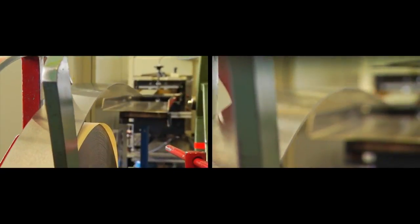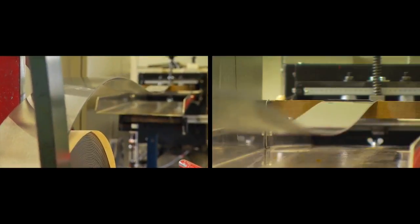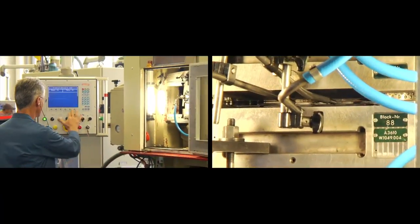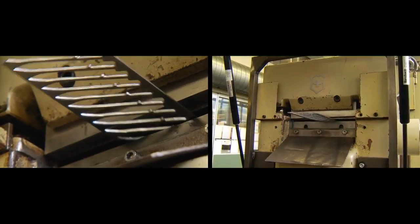The knife blades are stamped from a steel strip just 3 mm thick, with 40 tons of stamping pressure and 16,000 blades per roll. 20 hydraulic presses produce each individual part for the pocket knives.